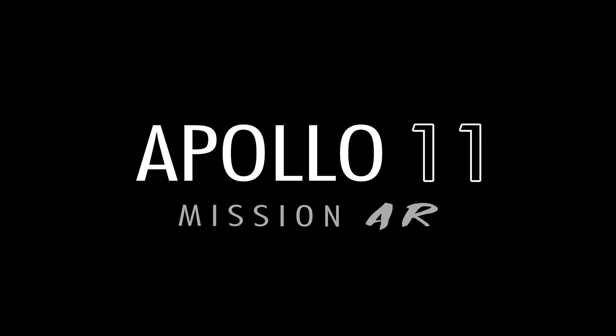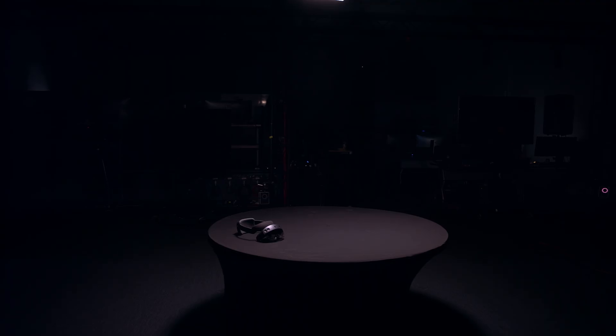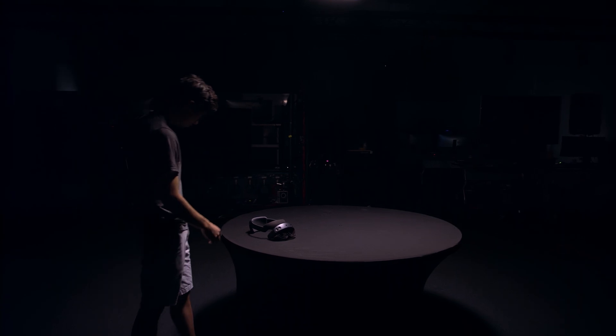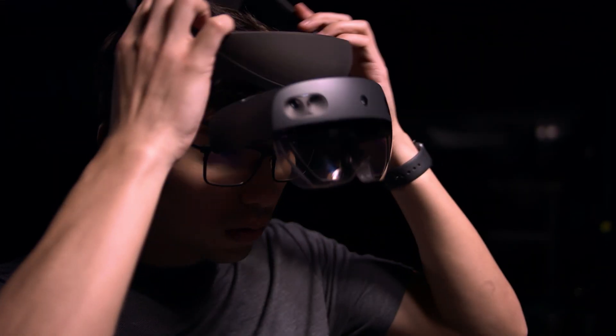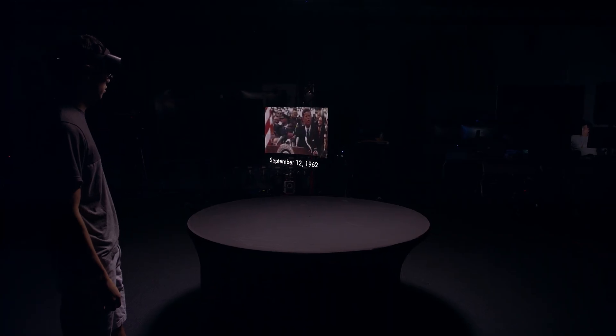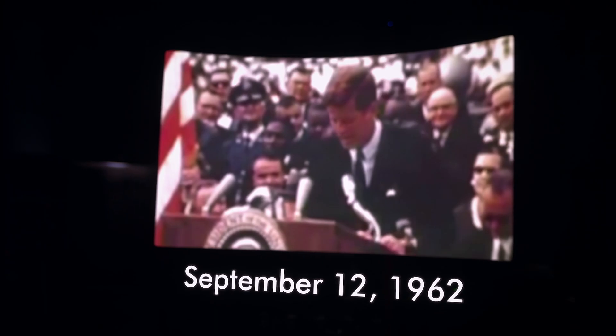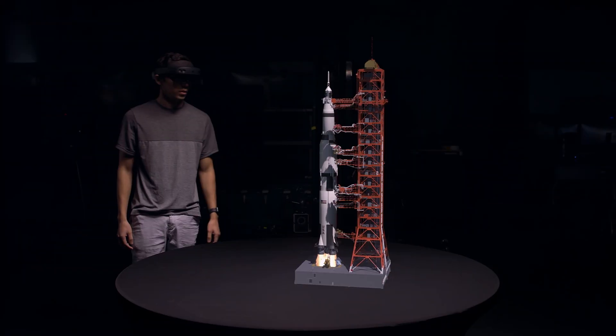But why, some say, the moon? Why choose this as our goal? And they may well ask, why climb the highest mountain? Why, 35 years ago, fly the Atlantic? We choose to go to the moon in this decade and do the other things — not because they are easy, but because they are hard.